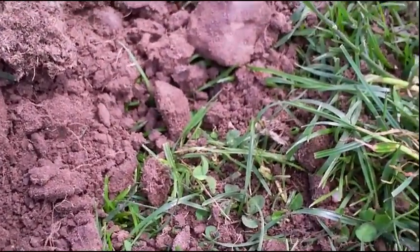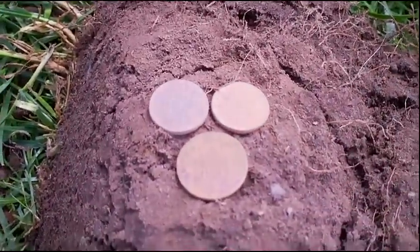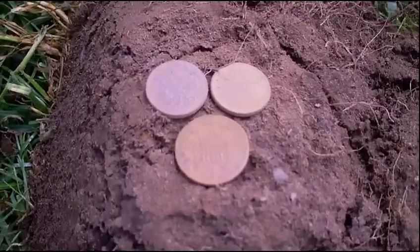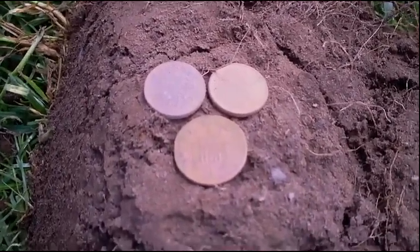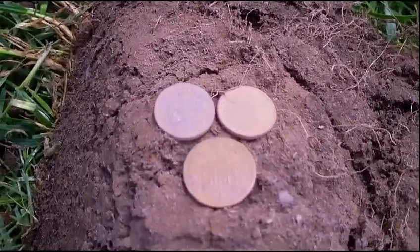I thought I'd just check the hole just before we fill it back in, and found another couple of coins. It looks like a small coin spill there — two five pence pieces and a one penny piece. Not too bad. Let's fill it in. I'm pretty sure there's nothing left in there now. We'll carry on and see what else is here.